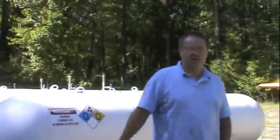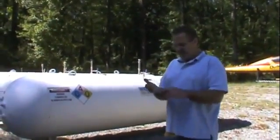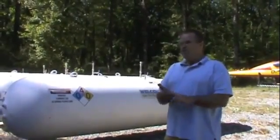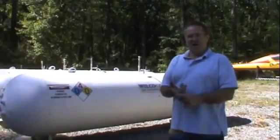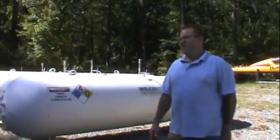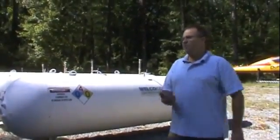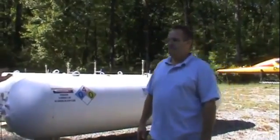The months that my solar system won't keep up are December, January, February, and part of March. In those months I siphon off the hydrogen that I stored in April, May, June, and part of July, and I run it through the fuel cell in the dead of winter when my panels are covered with snow. I generate electricity, heat, and chemically pure water — that's one of the awesome byproducts of using hydrogen to create energy.